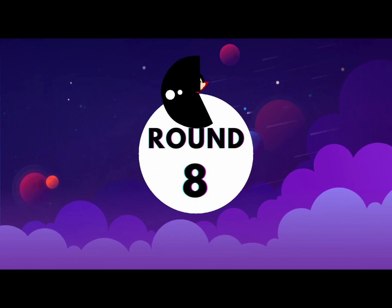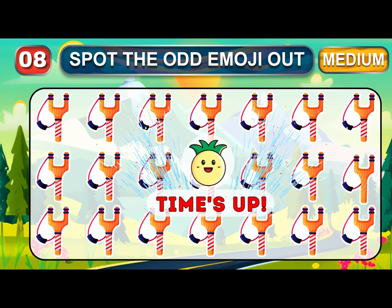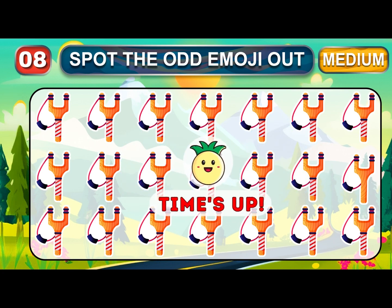Round eight. Let's start. Pick up the item that doesn't fit the pattern. Time out. Let's look at the odd one item.